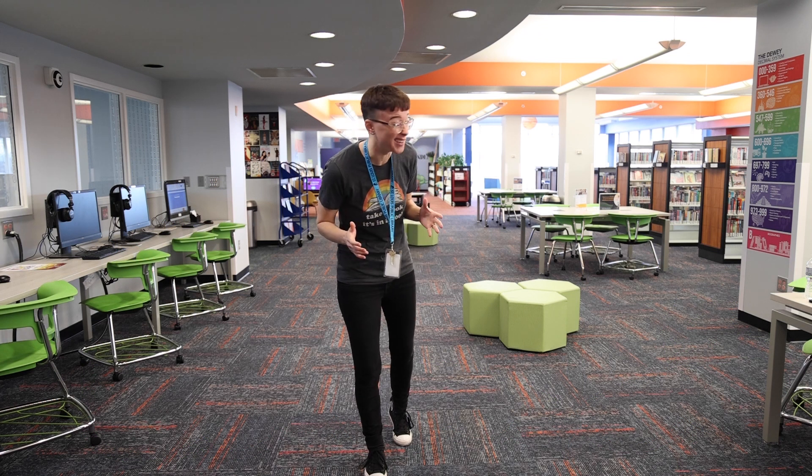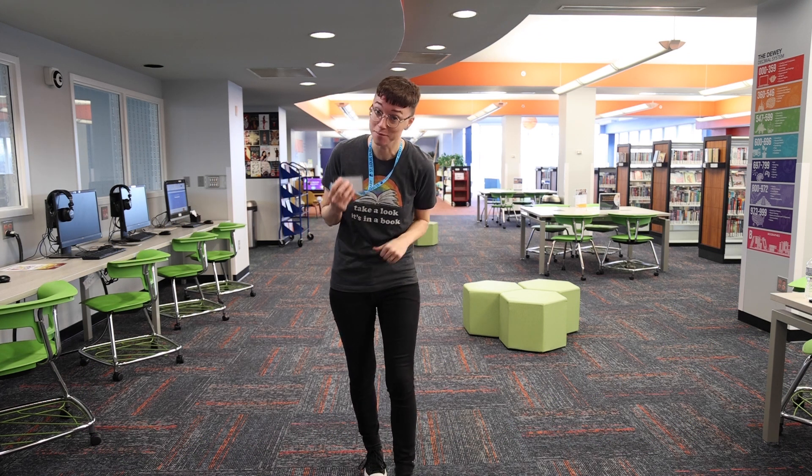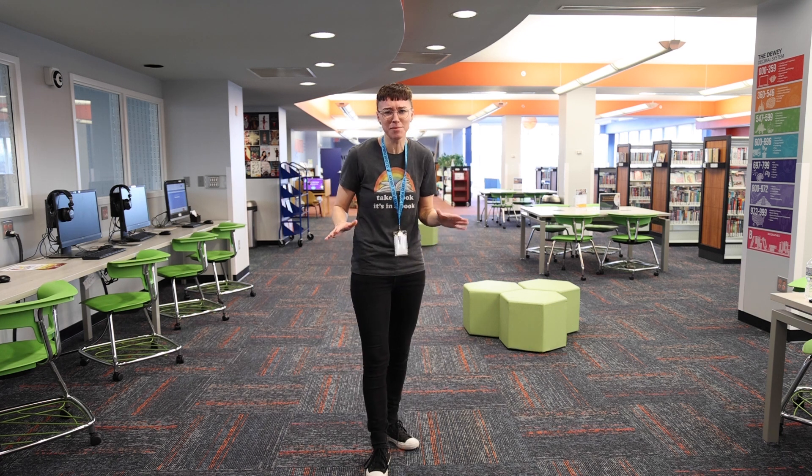Now, you're probably wondering why nobody is here right now. That's because I work for the library and I'm here before it opens — the purpose of the job. But normally this place is packed.